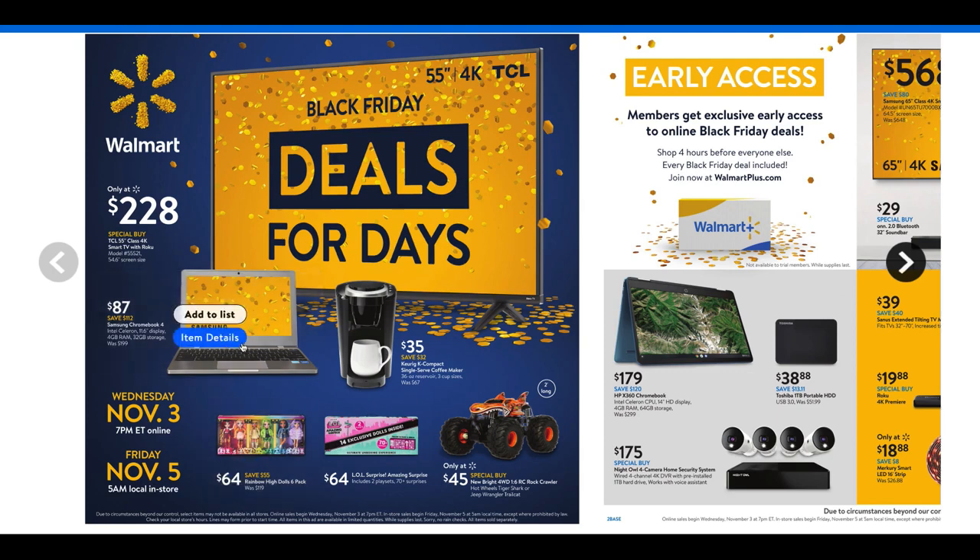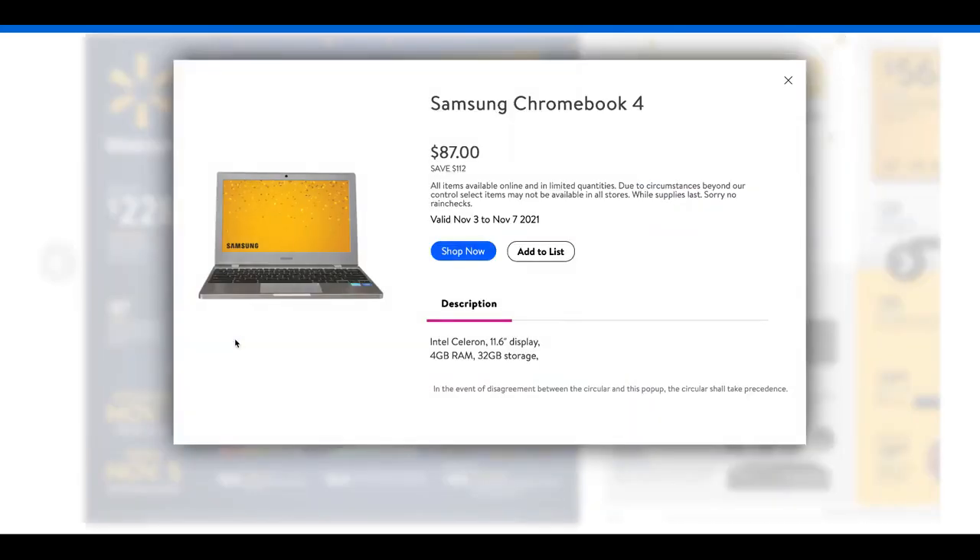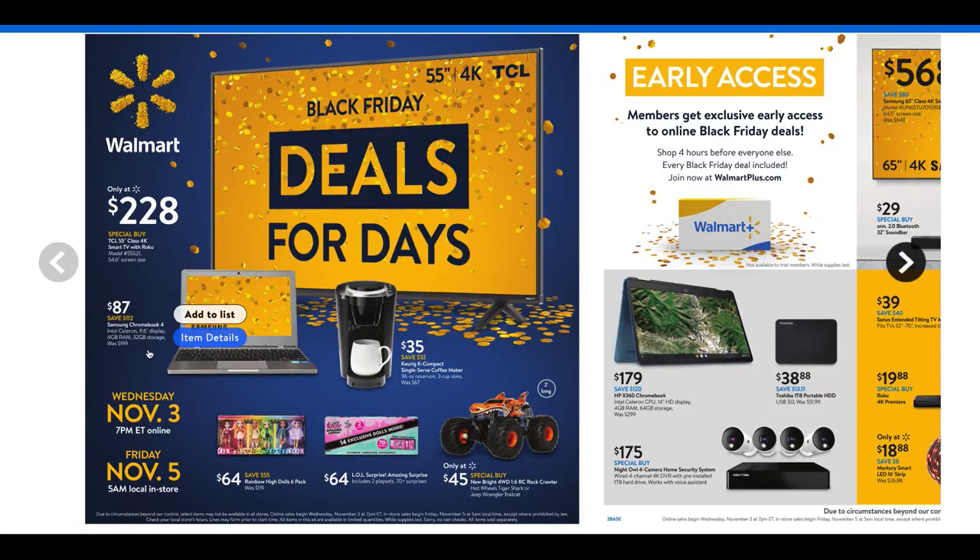Below it is the Samsung Chromebook 4 for $87. For a starter computer, $87 is a great deal. You're only getting 4 gigabytes of RAM and 32 gigabytes of storage. This will be a limited item — it may not be available in all stores. They are while supplies last and there are no rain checks, so keep that in mind when you're hunting your deals.